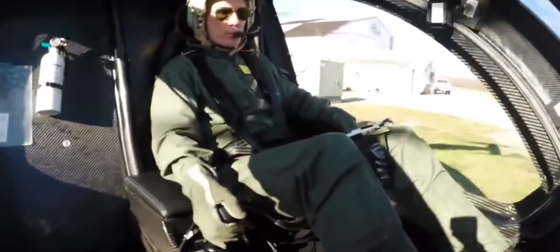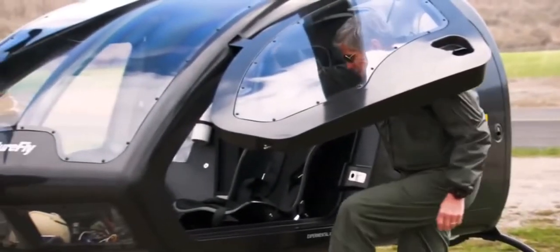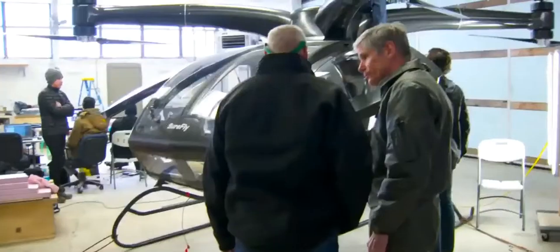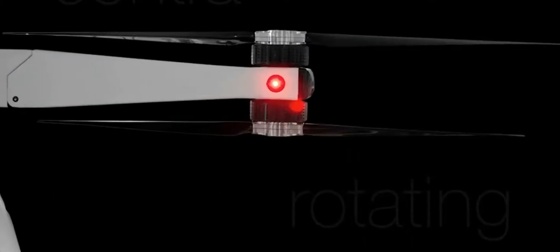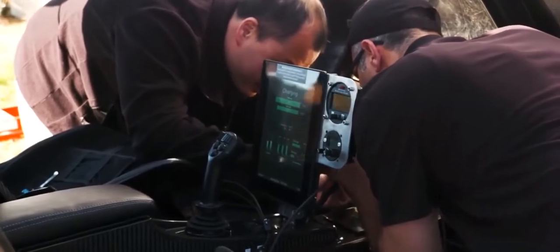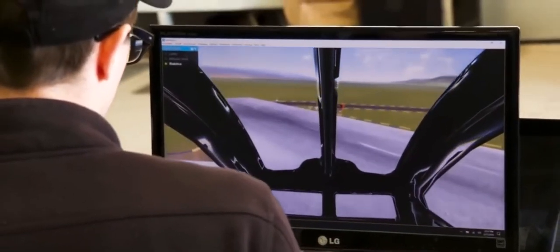With a curb weight of 500 kg and maximum takeoff weight of 680 kg, this vehicle can carry a pilot and passenger or pilot and cargo, and travel at 113 km per hour top speed. The electric motors are propelled by dual generators driven by a gasoline piston engine. In the event the generator fails, the dual lithium battery packs with 7.5 kWh each will be used for an emergency 5-minute landing.